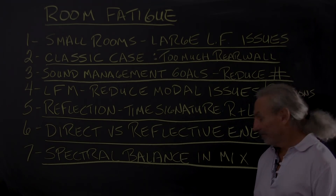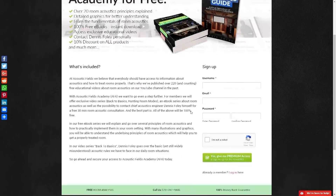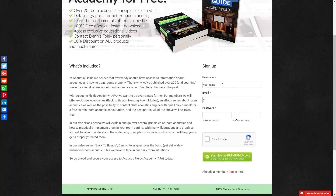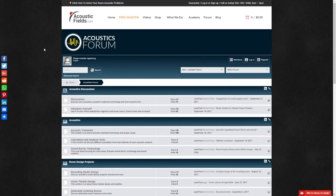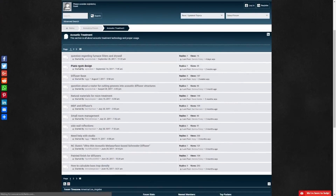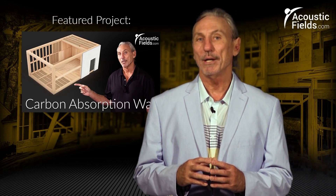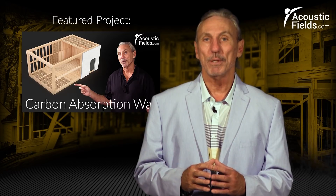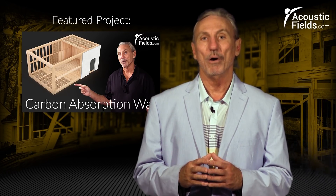Thank you for watching this video — if you liked it, please give us a thumbs up. We also have a newsletter you can subscribe to, and we offer special price discounts to only those on our newsletter. Don't forget about our forum on our website where people ask questions. I usually get a chance every couple of days to look at it, and we'll give you real answers on a regular basis. Thank you.